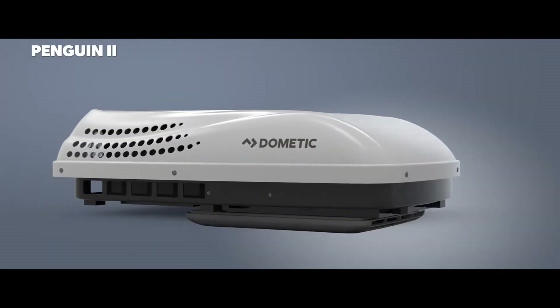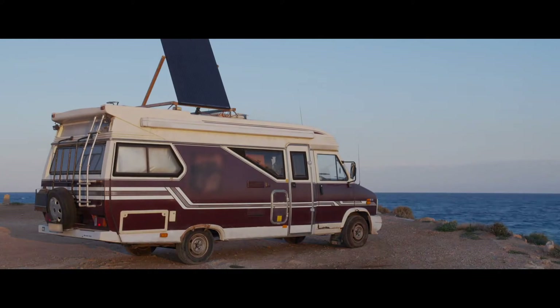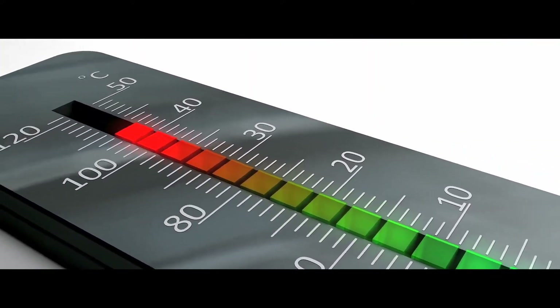What's up everyone! RV air conditioners are a must-have for the summer camping seasons. No matter where you're headed, it's important to have a working air conditioner to stay cool when it matters most.